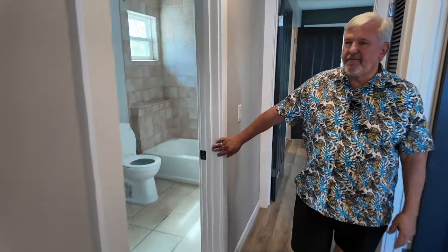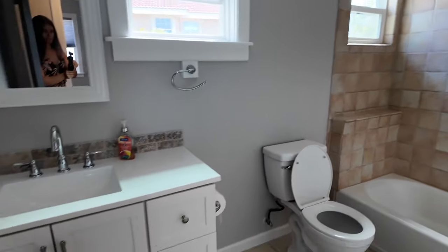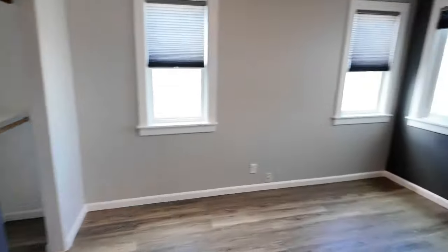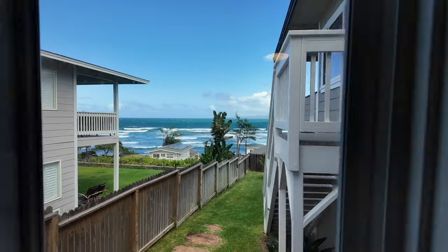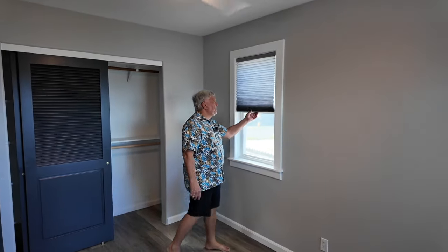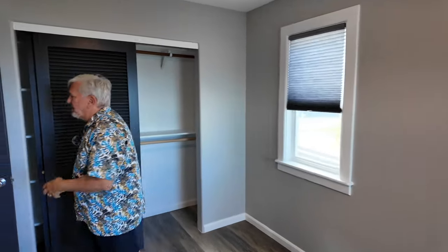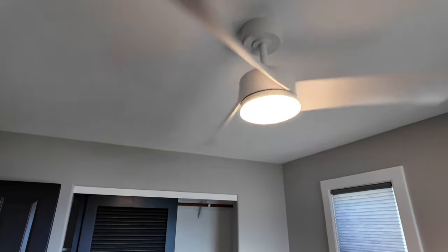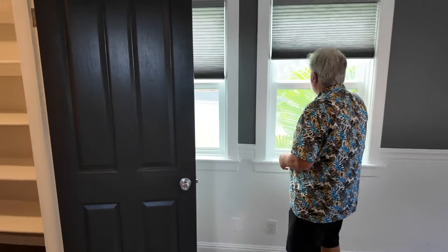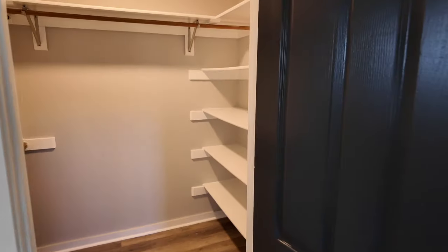We've got a full bath with shower, all updated with a new vanity — great space. Then right to this side we've got the second bedroom with a beautiful ocean view, and it's all been redone. I love these cordless blinds — you just grab them and move them wherever you want. Brand new ceiling fans. And then we get to the back bedroom, with almost all new windows throughout that slide easy peasy, and a big walk-in closet.